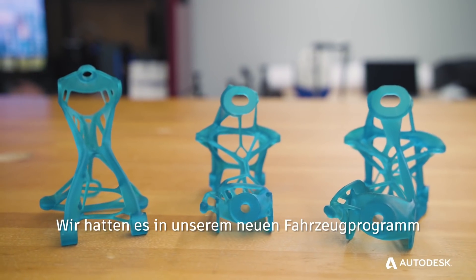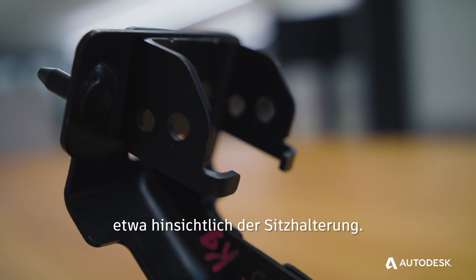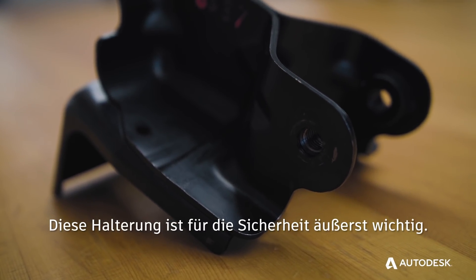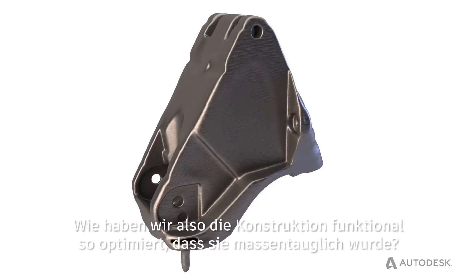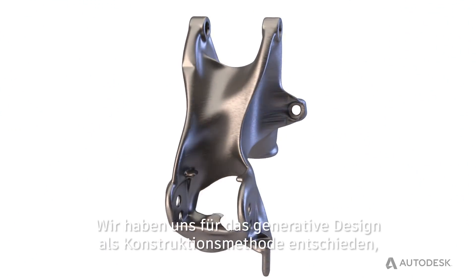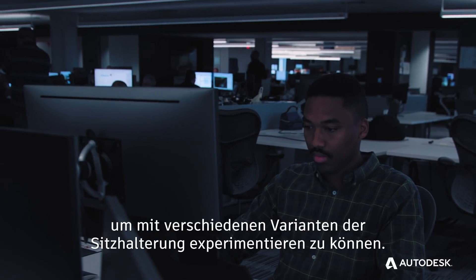We have some very unique design challenges in some of our upcoming vehicle programs. One of those was a seat bracket. That seat bracket is very important from a functional safety perspective. How can we fully functionally optimize the design for mass? We chose to use generative design as our design tool to come up with different options for the seat bracket.